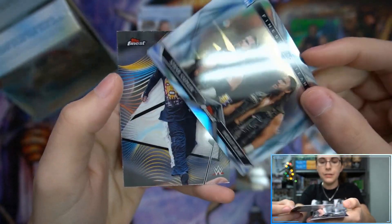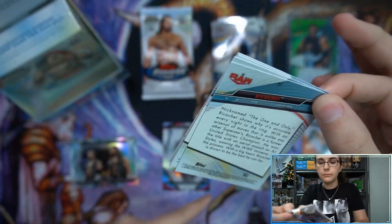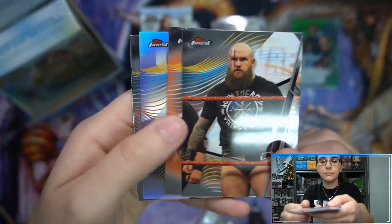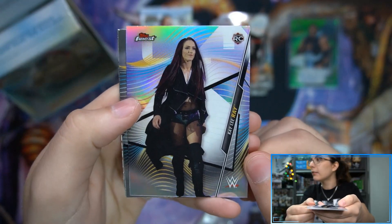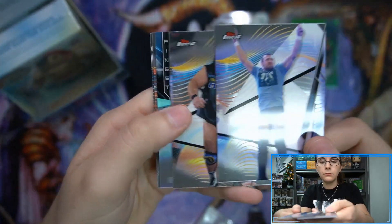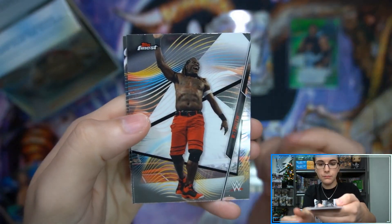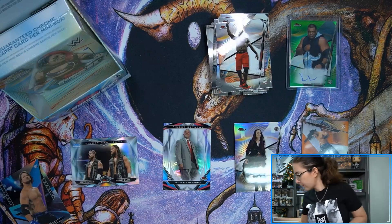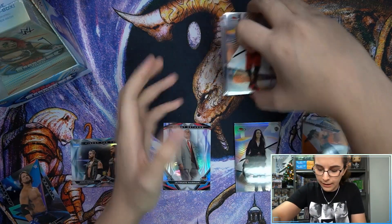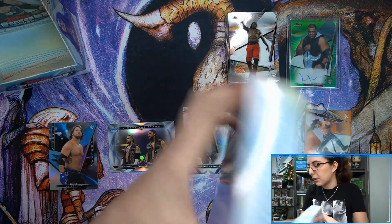We have a Finest Tag Teams insert — Steve Cutler and Wesley Blake. Then a refractor of Kaylee Ray. And the last pack of mini box number one: we have a Finest Debut, AJ Styles. So that wraps up the first mini box — two base refractors, three inserts, a numbered color refractor, and a numbered color autograph.